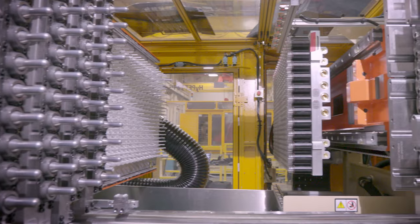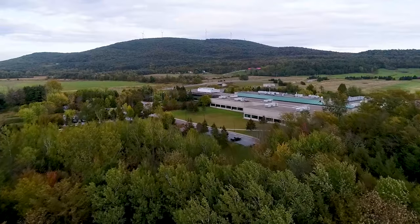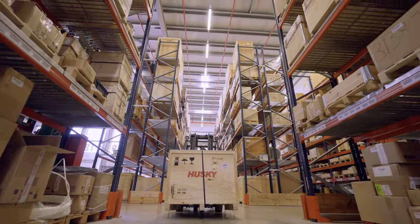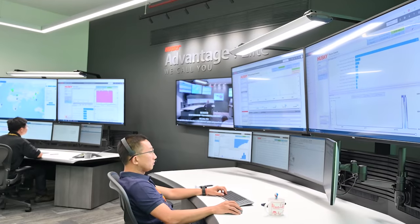At Husky, we've established an industry-leading infrastructure and footprint, not only to deliver on our commitments, but also to maintain our commitments. And we do that through our spare parts distribution centers, our contact centers, and our remote monitoring centers around the globe.